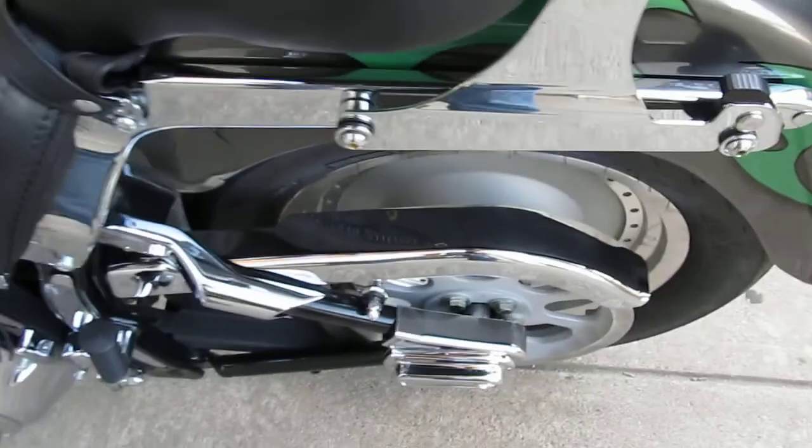You can also see a battery tender poking out from under the seat. This bike's fuel injected. It's got some chrome axle covers and a detachable backrest.